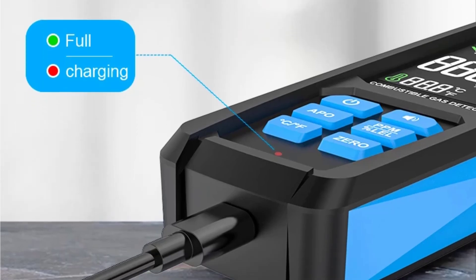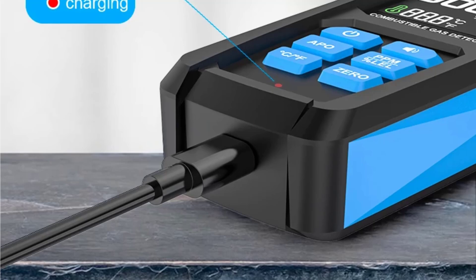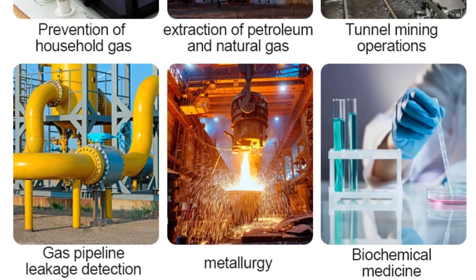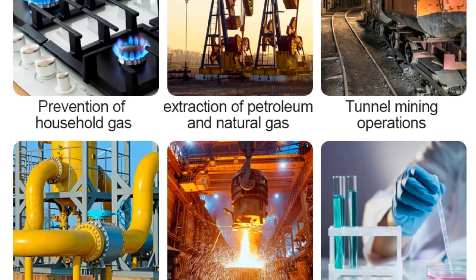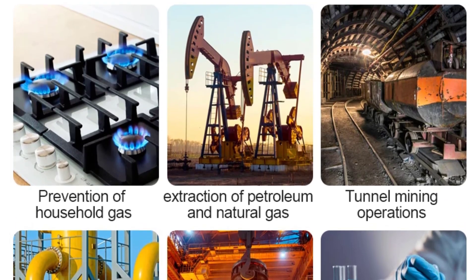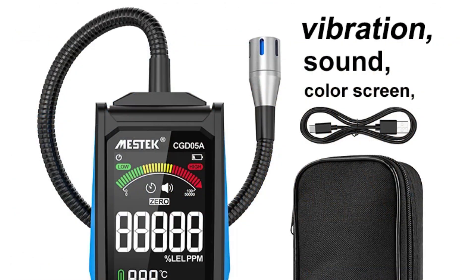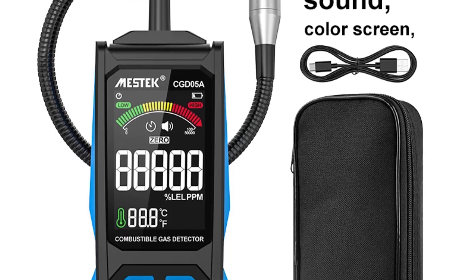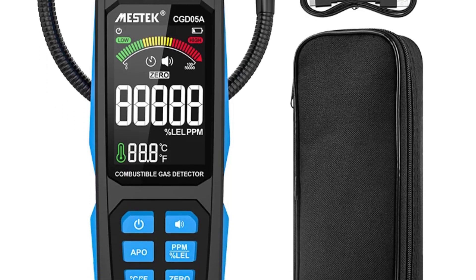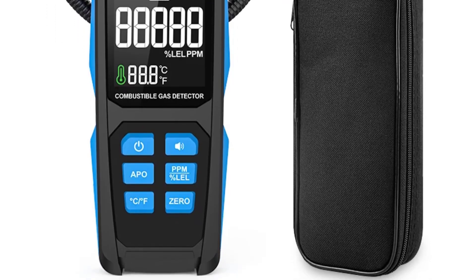The Mestec CGD05A Gas Leakage Detector is a reliable and effective tool for detecting combustible gases. Its wide measurement range, quick response time, and multiple alarm methods make it a valuable addition to any safety kit. The automatic calibration and USB Type-C charging add to its convenience, although its size and battery life may be considerations for some users. Overall, the CGD05A provides robust performance and peace of mind for both professionals and DIY users alike.